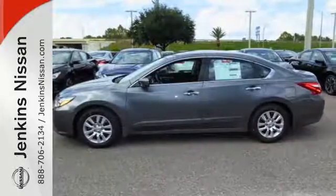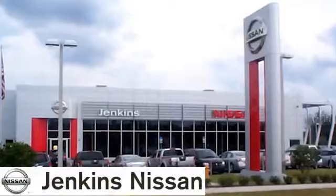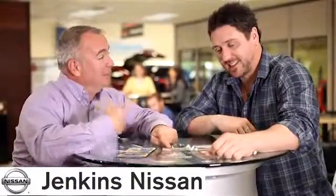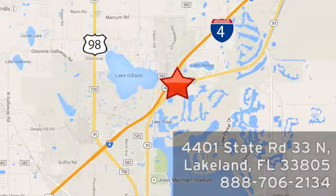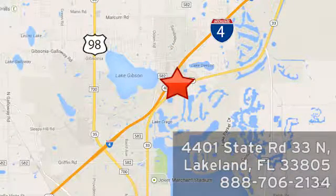Make sure to stop in for a test drive at Jenkins Nissan, where honesty is our policy. We're conveniently located at 4401 State Route 33 North in Lakeland, Florida.